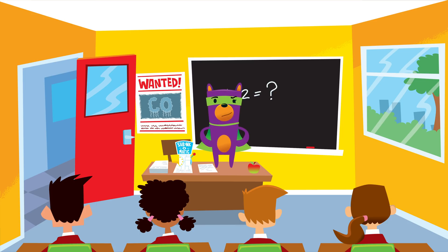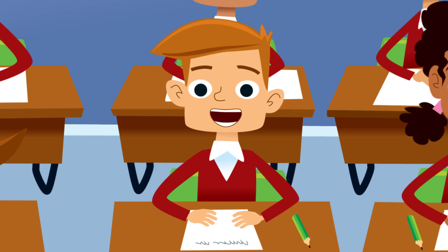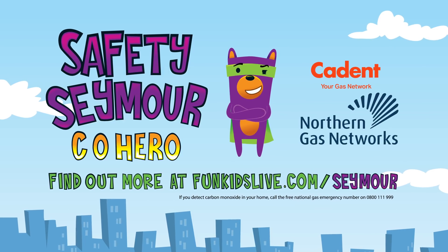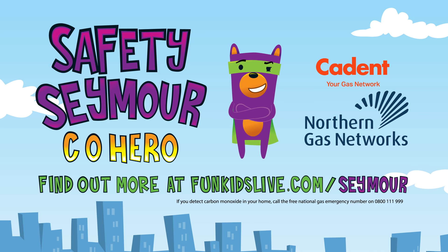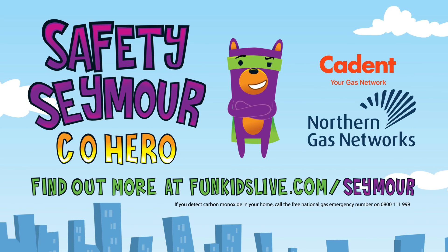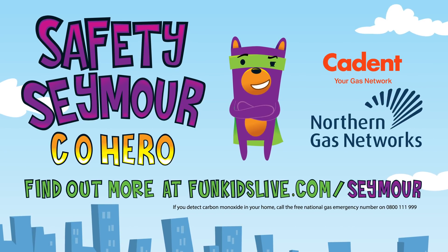Got to go! In case I'm not around to help, it's a good idea to ask your parents to get a carbon monoxide alarm. Then you too can be a CO safety assistant. Thanks Seymour! Safety Seymour, CO Hero — with support from Cadent and Northern Gas Networks. Find out more at funkidslive.com. If you detect carbon monoxide in your home, call the free National Gas Emergency Number on 0800 111 999.